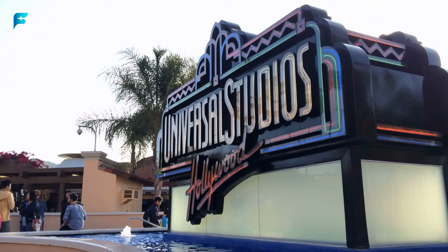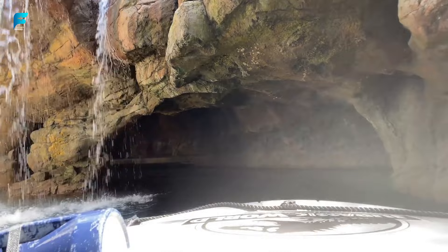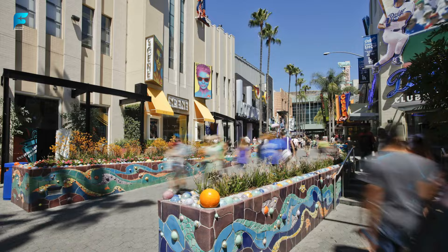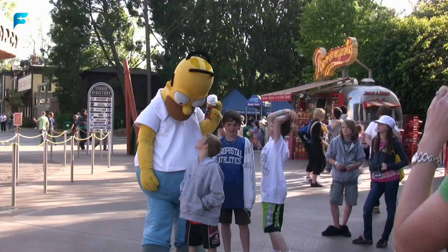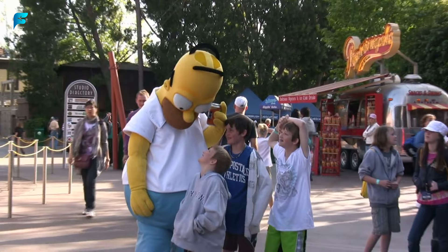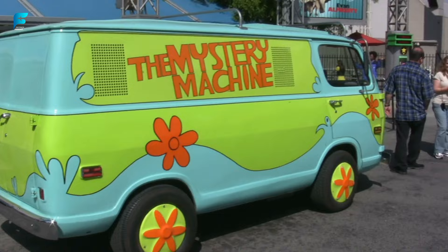Universal Studios Hollywood. This theme park and movie studio lets you experience the magic of Hollywood firsthand. You can go behind the scenes of your favorite movies and shows, ride thrilling attractions, and meet your favorite characters. Universal Studios Hollywood is one of the oldest and most famous movie studios in the world. It has attractions based on Jurassic World, The Simpsons, Harry Potter, and The Fast and the Furious, and a studio tour that takes you through sets from Jaws, Psycho, King Kong, War of the Worlds, and more.